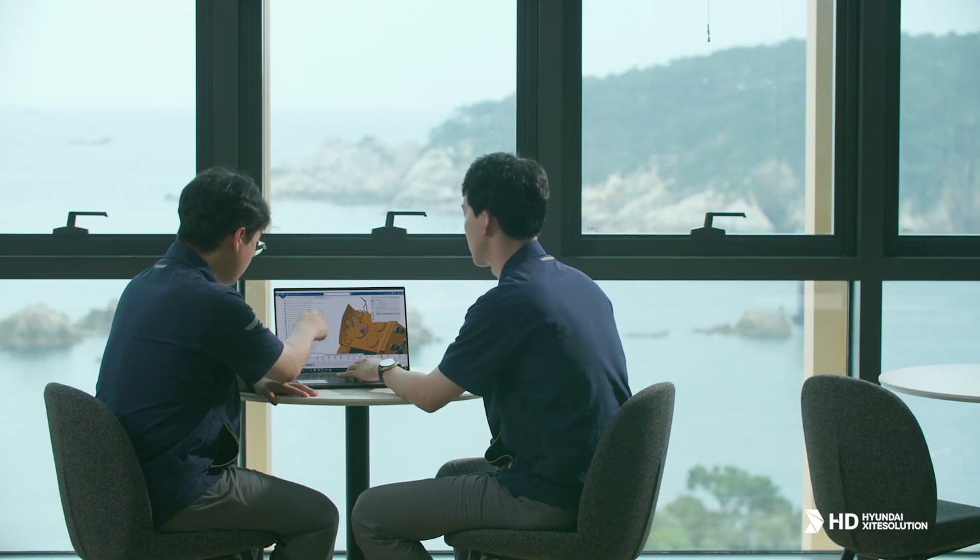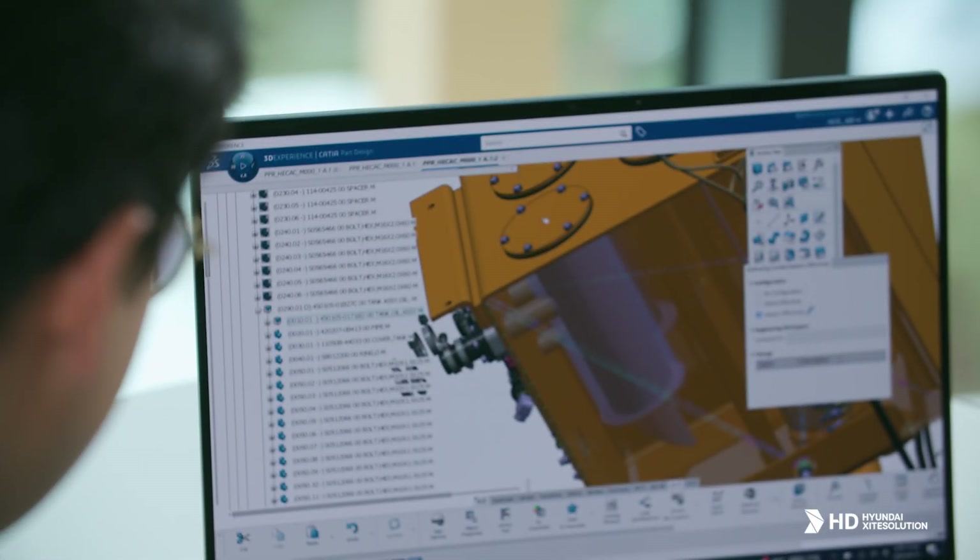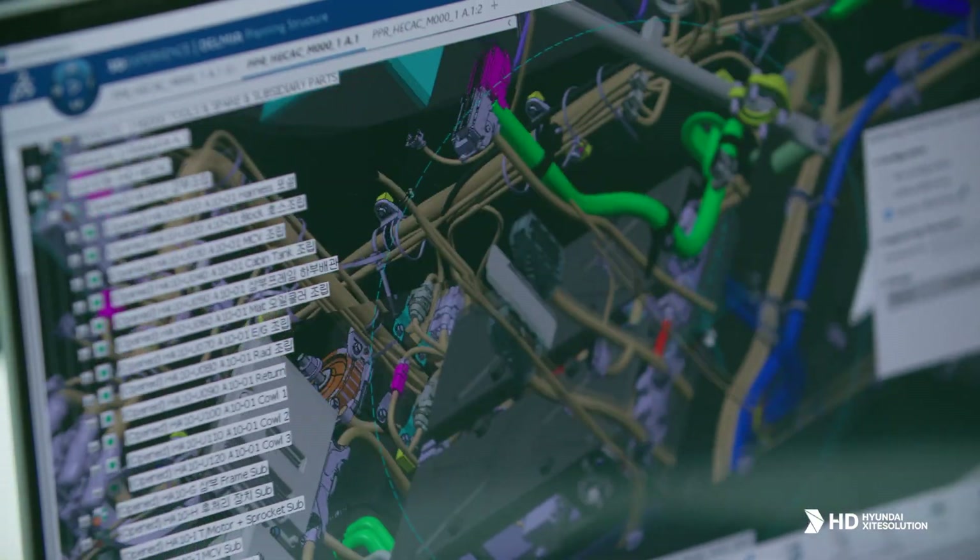Additionally, we expect to improve business efficiency through performing various tasks in a virtual environment, such as pre-assembly verification using 3D data and material allocation.